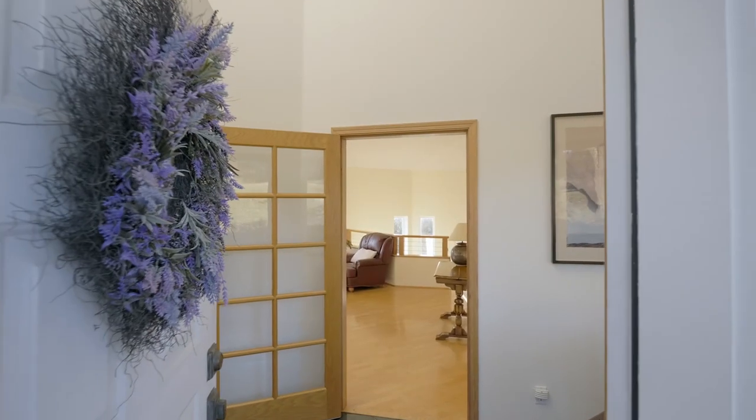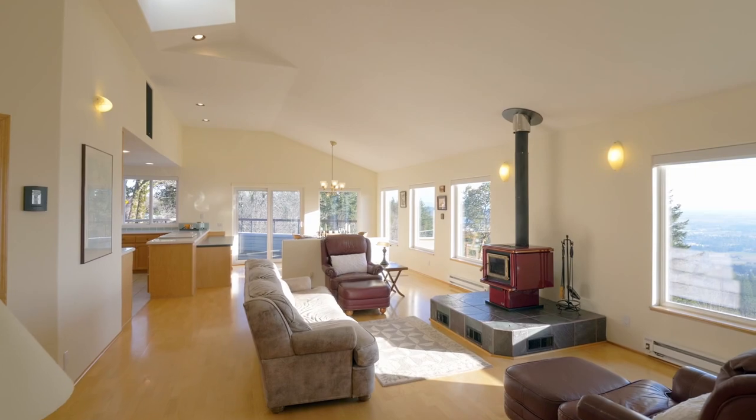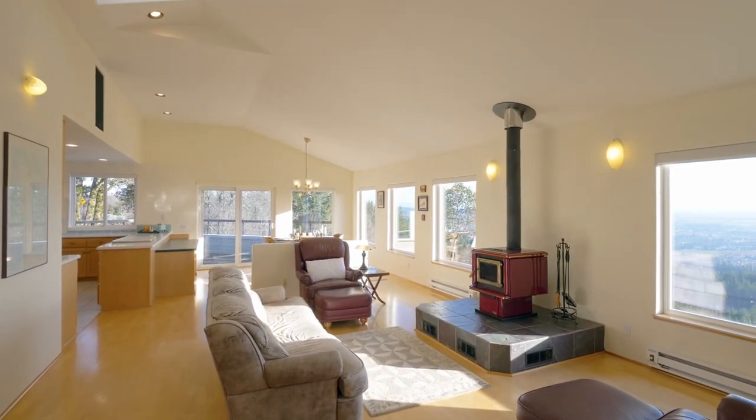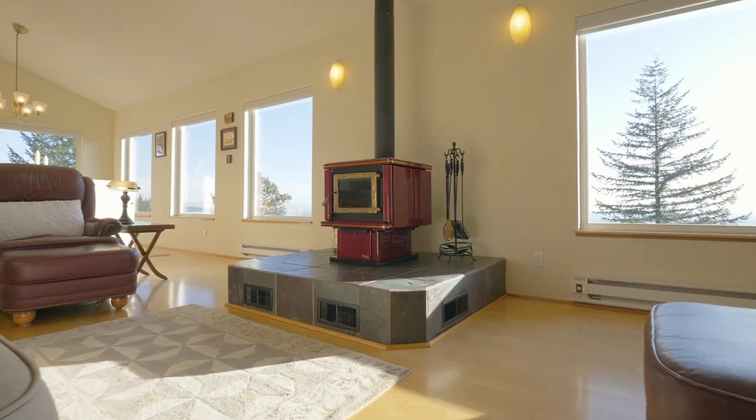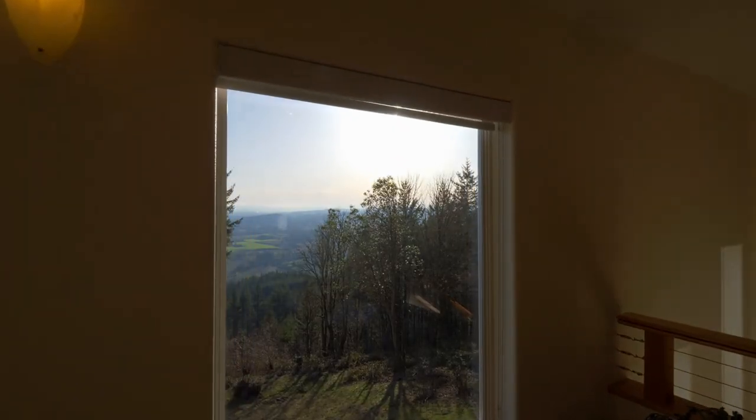The tiled breezeway invites you inside where you'll take in vaulted ceilings and walls of windows. Gather by the cozy wood stove while savoring the fabulous views.